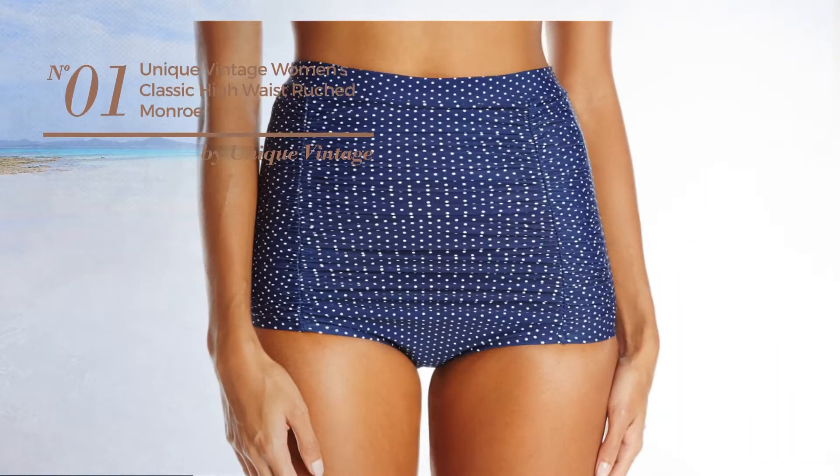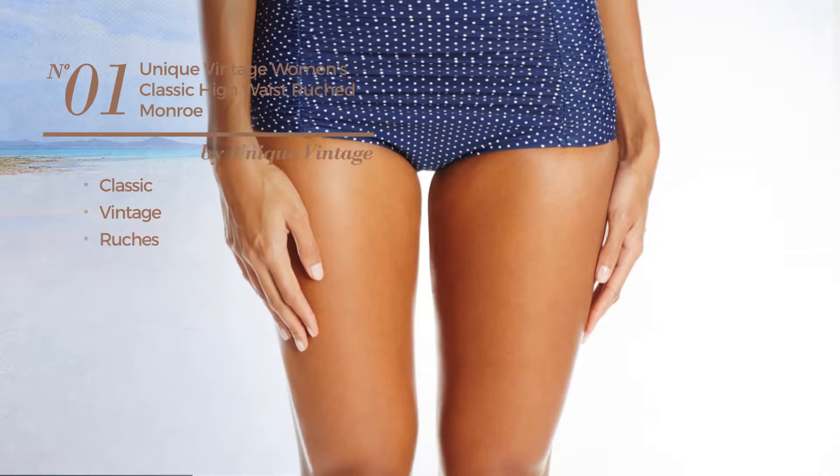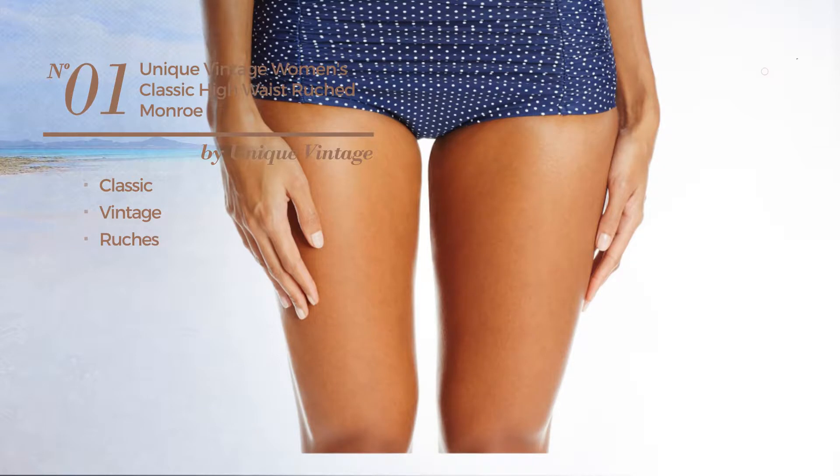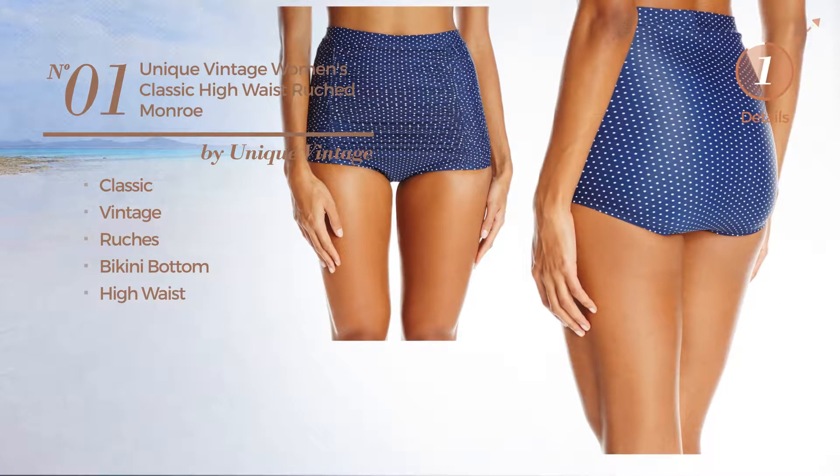Number 1. Featuring a classic vintage inspired touch and styled with ruches, this bikini includes a bikini bottom and high waist. Available in 10 more colors.